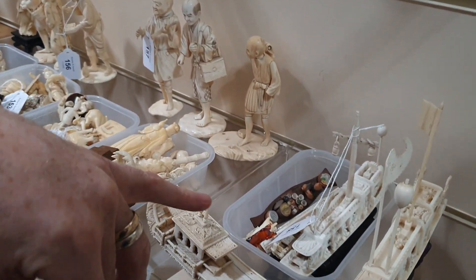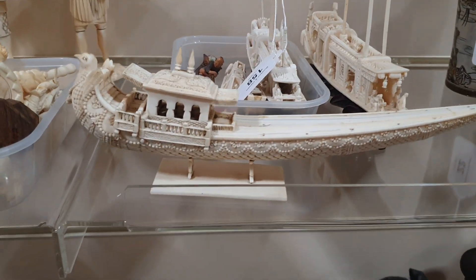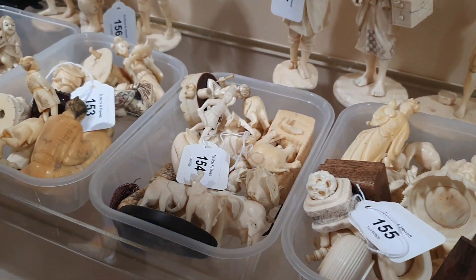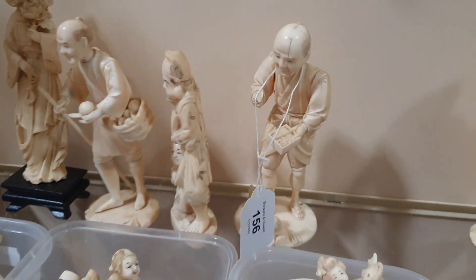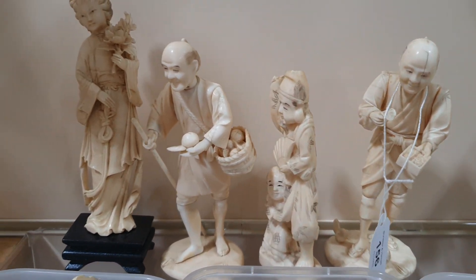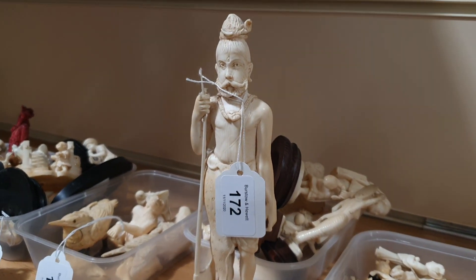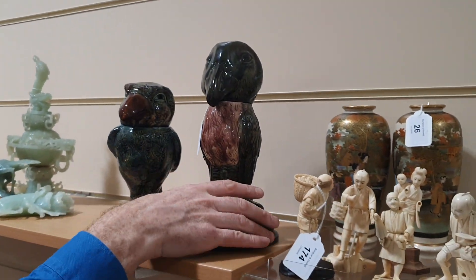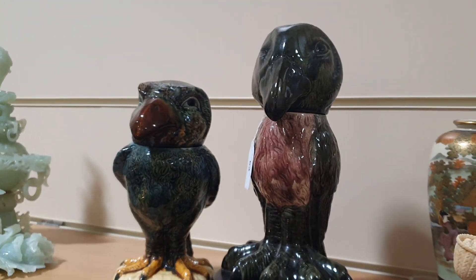Some very nice ivory, which we're selling in quite large group lots. It is all very old — 100-year-old groups. It's all from the same deceased estate. Up above here are these grotesque birds in the style of the Martin Brothers. They are old, but they're not Martin Brothers, unfortunately.